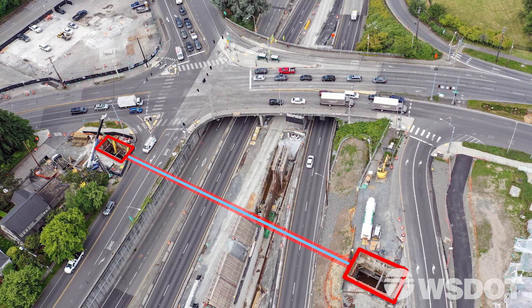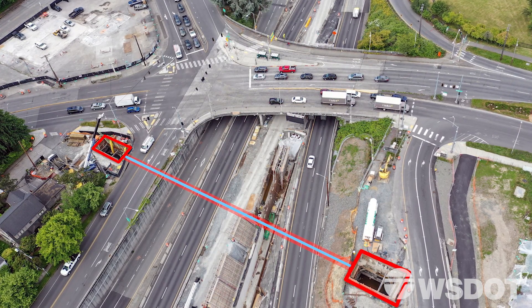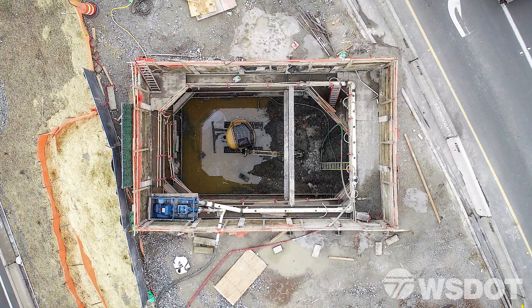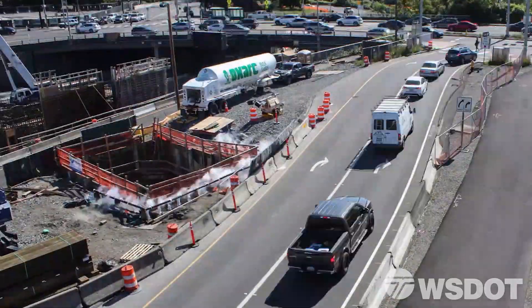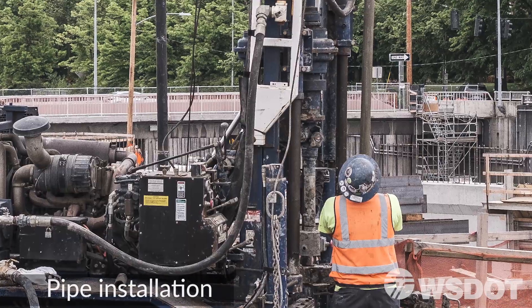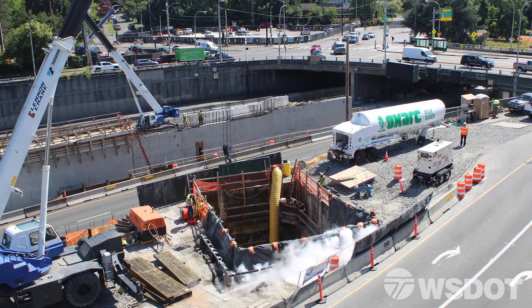To replace the water line, crews are digging large access holes on the north and south sides of 520. But on the north side, crews have encountered groundwater. It's like when you dig a hole at the beach and it keeps filling back up. Crews are using liquid nitrogen to actually freeze the groundwater. Basically, we've installed pipes in the soil to create an underwater freezer around the hole.